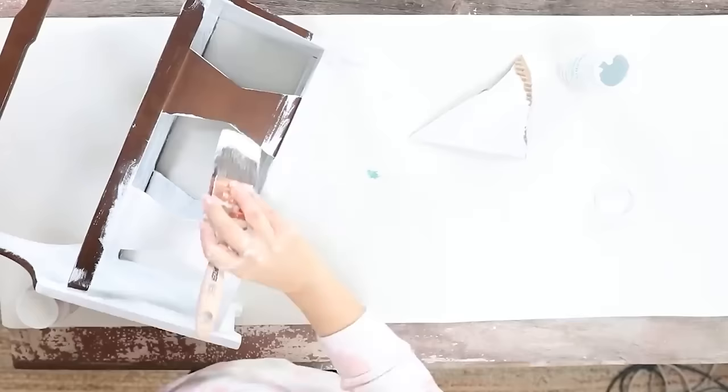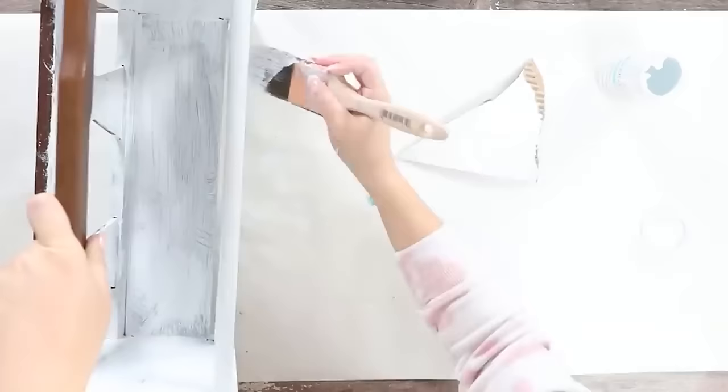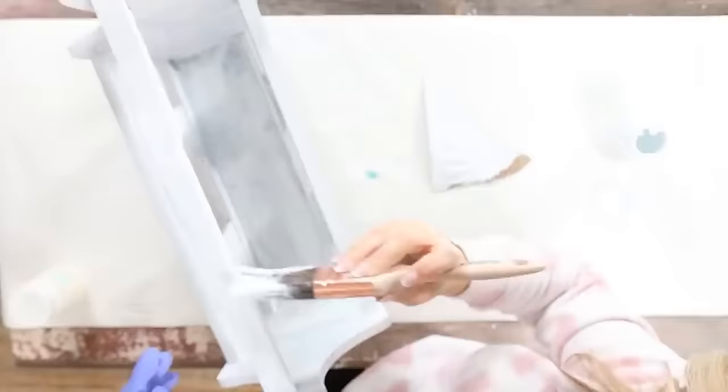Another DIY and home improvement item to consider is this set of five paintbrushes. I have repurchased these brushes over and over again. They are under $10 and make such great brushes for projects around your house. I love the variety — you get some angled brushes, some smaller ones, and they're just perfect. You guys have seen them in several of my DIY videos.